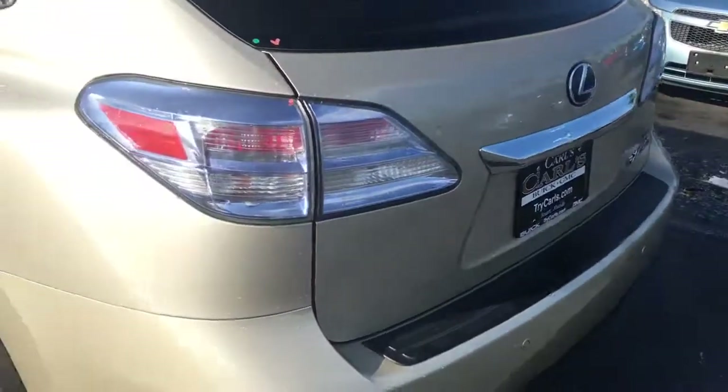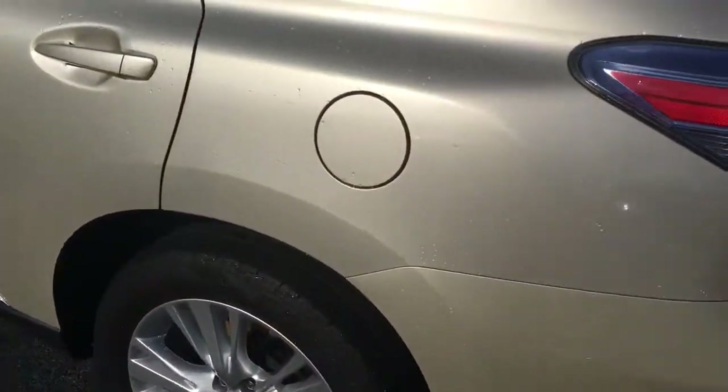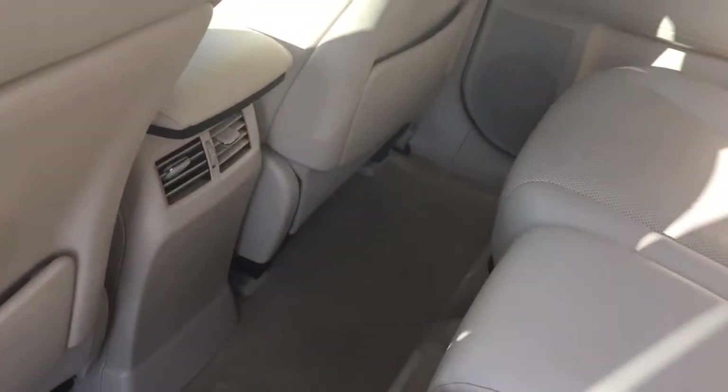Believe it or not it's running, so the liftgate won't open up. You can see the rear AC here — leathers are in great shape. Let me get you a good look at the back.